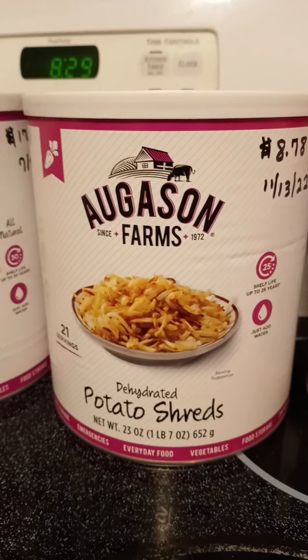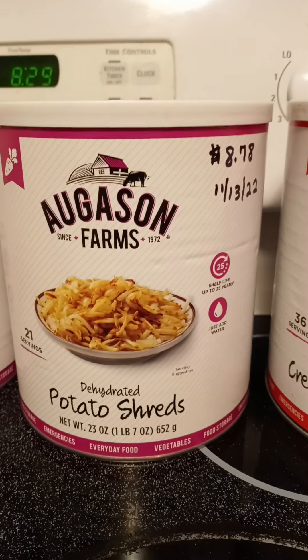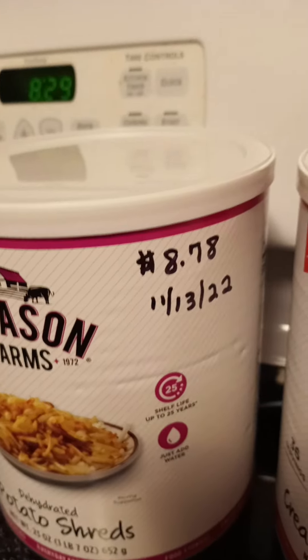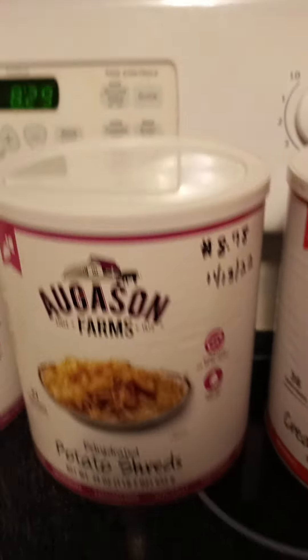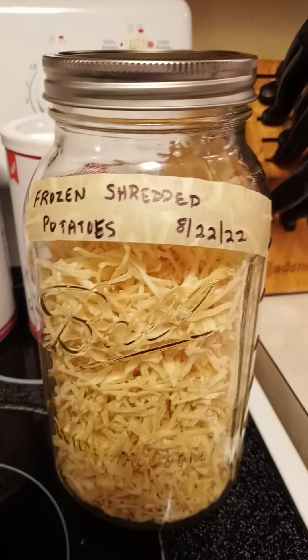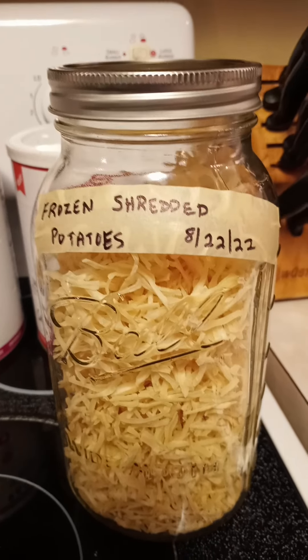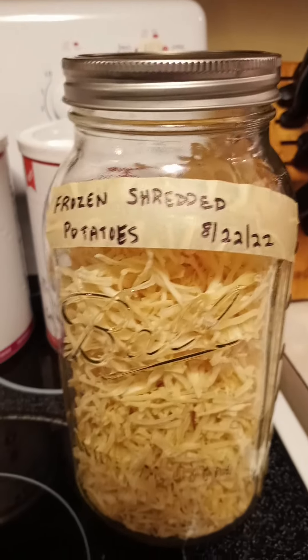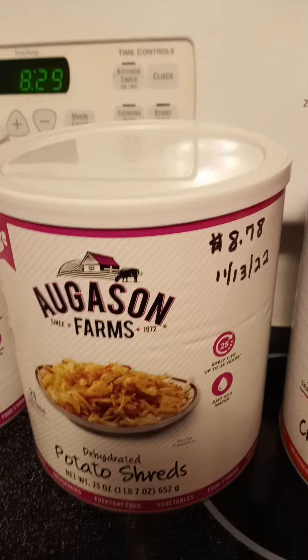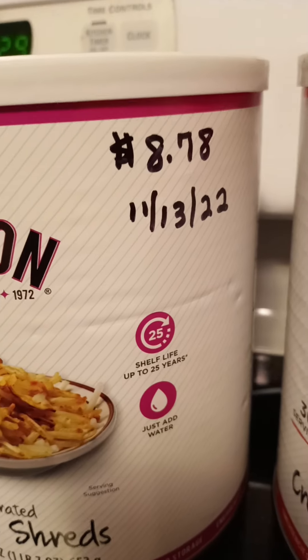The potato shreds have been on sale several times. The potato shreds, or even the potato discs or slices, that was only $8.78. I do my own dehydrating as well. I cannot even buy the frozen shredded potatoes from Walmart and dehydrate them for less than that. And that has a 25-year shelf life.